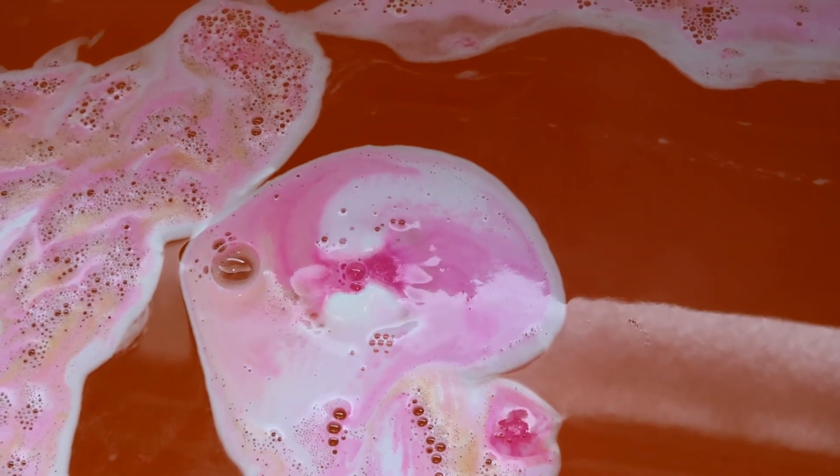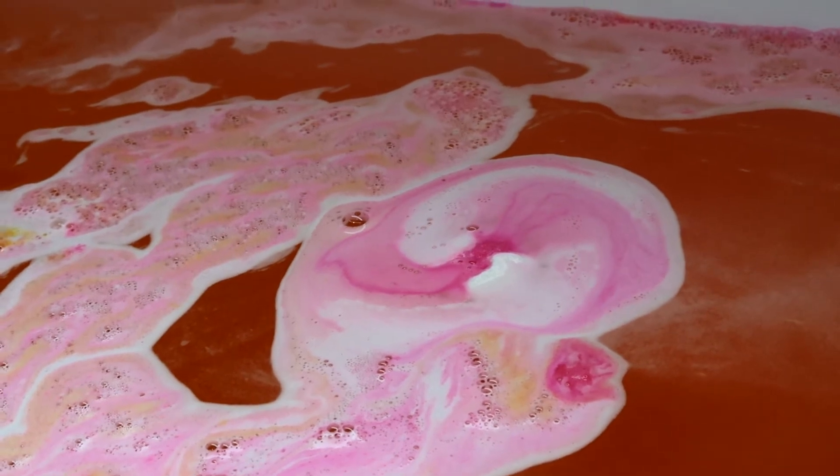I'm not blown away by this bath bomb. It just isn't creating the bath art I like, and the scent isn't as amazing as I'd have hoped. So I'm kind of in the middle here with this bath bomb.